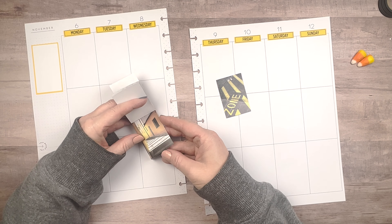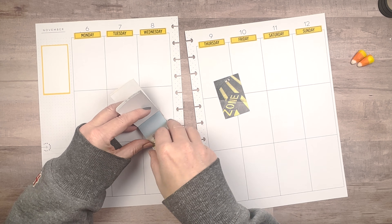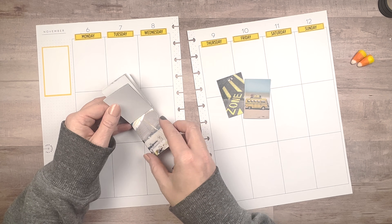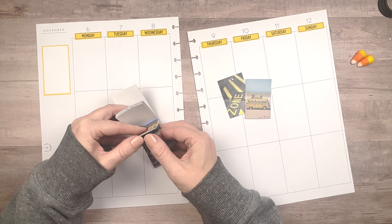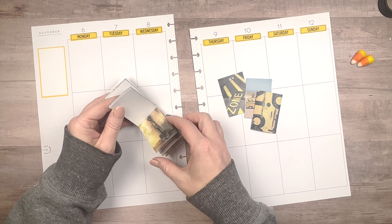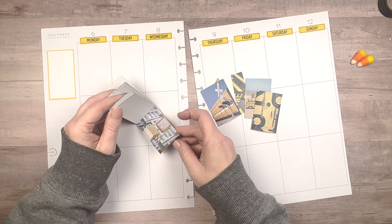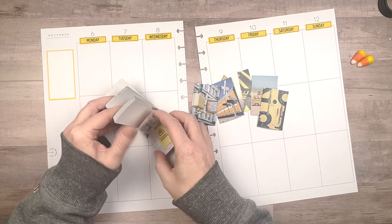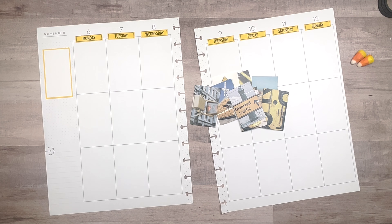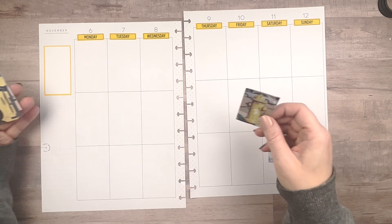Now I'm going to flip through this washi tape sticker book and pull out the things that remind me of driving, cars, or traffic. There are a lot of stickers in here, but just because it's called Street View doesn't mean they're necessarily stickers I want to use this week. I'm just going to flip through and find things I might want. And if I don't use them all, I'll just stick them back into the sticker book and possibly use them on another spread.